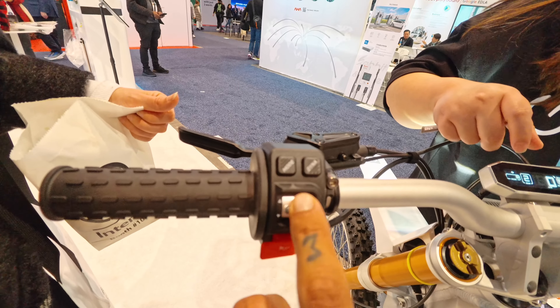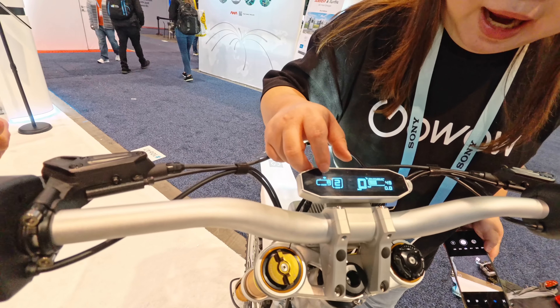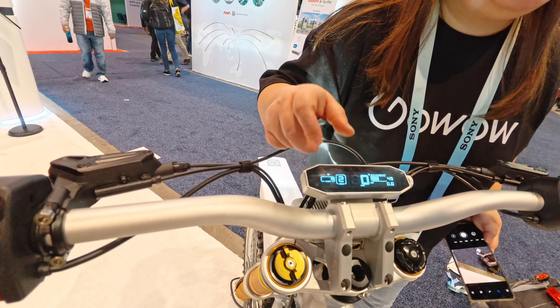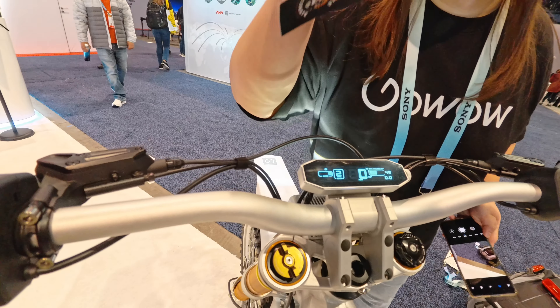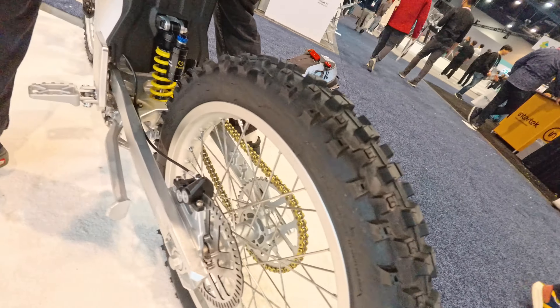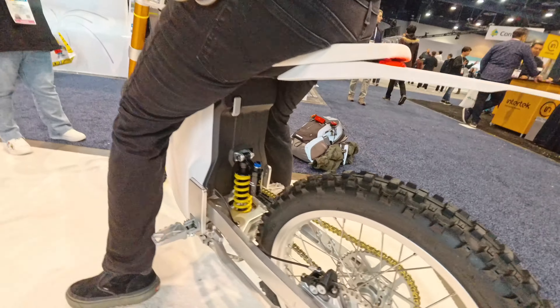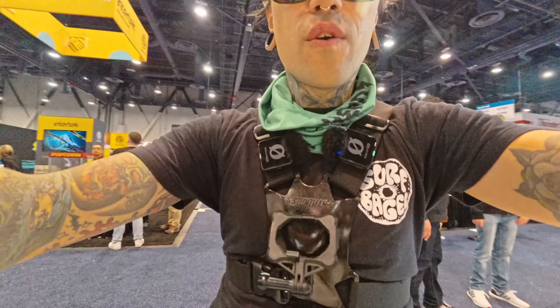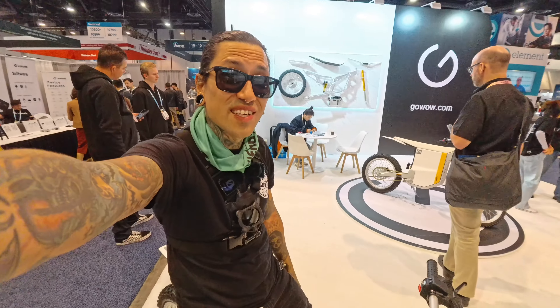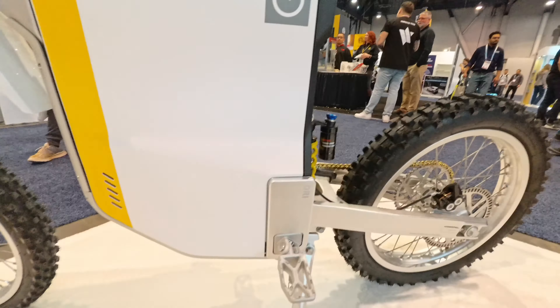The ride modes are Sheep, Tiger, and Jaguar. Sheep is the most tame mode, for beginners. Here are the treads — it looks like it has a fatter tire on the back than on the front. Let me know if you guys want to see something like this on the channel, or maybe you want to see me go to Beijing and test it out. If you want to get to the battery, you take the seat cover off and the battery is down here. They use an LG battery.